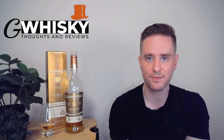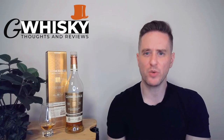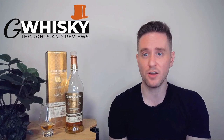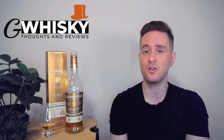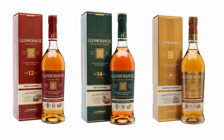We're looking at the Nectar d'Or, finished in Sauternes casks. Sauternes is a sweet white wine from France, and it's become a semi-common whiskey finish — you don't see it all the time, but it does pop up here and there. Of the Sauternes-matured whiskeys on the market, this Glenmorangie is probably the most high-profile — that or maybe the Arran. This is part of their core range and their wine cask finish series: affordable whiskeys finished in different types of wine casks, quite useful for people just getting into whiskey.